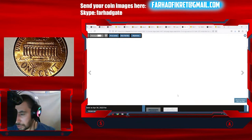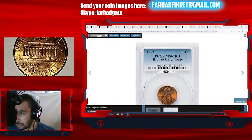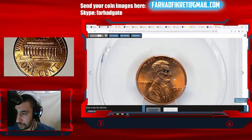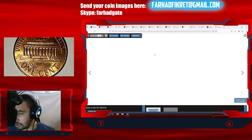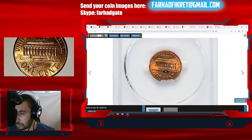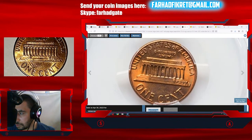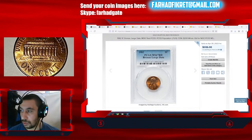Here is a large date specimen graded MS67 bronze — a very nice coin with excellent eye appeal and sharply struck motifs. The reverse shows no distractions either. This MS67 red gem ended up selling for three hundred and thirty-six dollars in 2023.